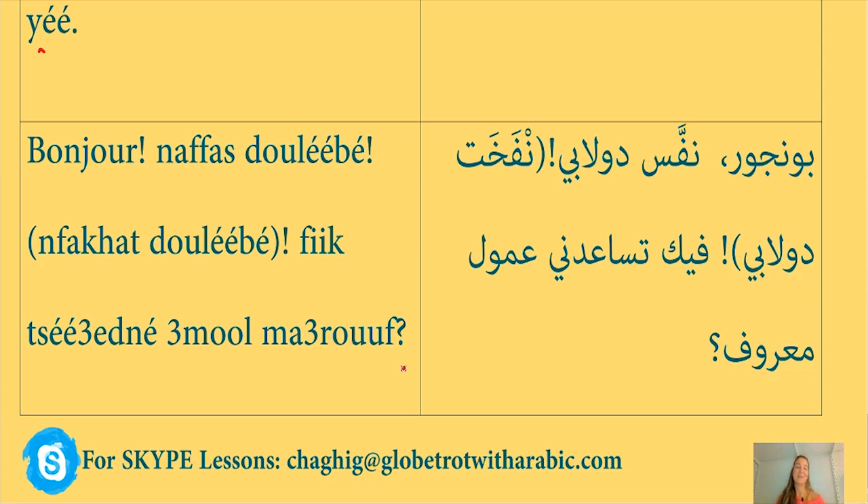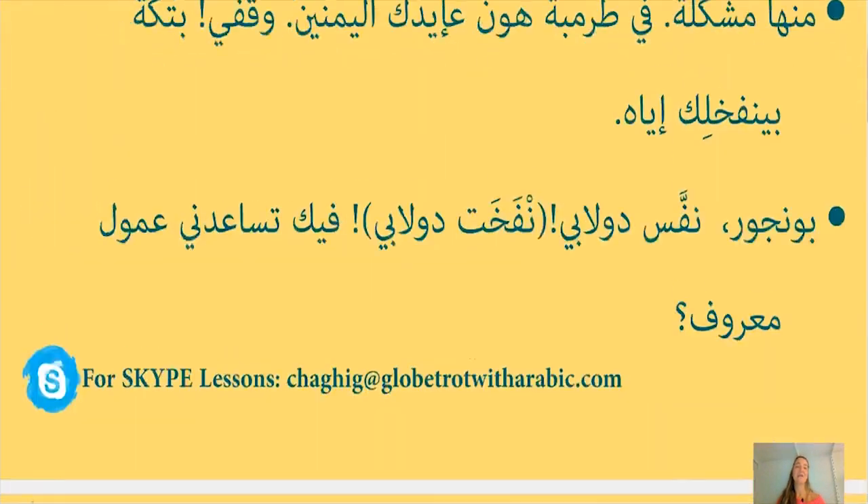That's it for today. I really hope you enjoyed it. If you have any questions, you can leave them in the comment box below because I will make sure to answer them. I'll see you tomorrow. Bye.